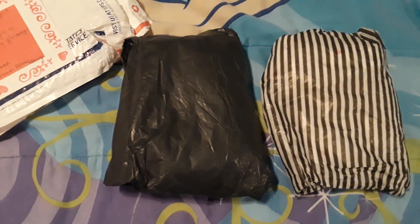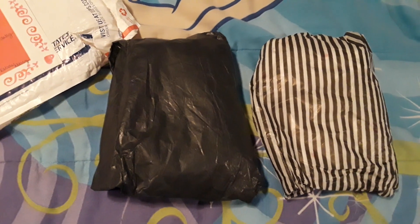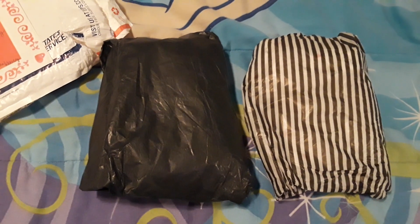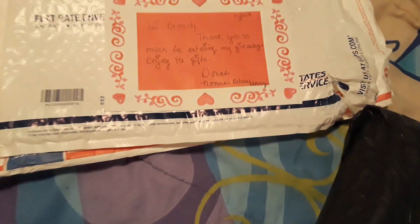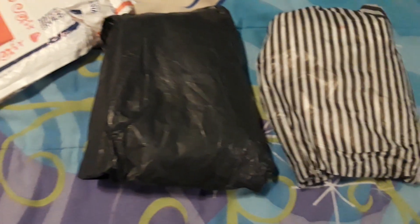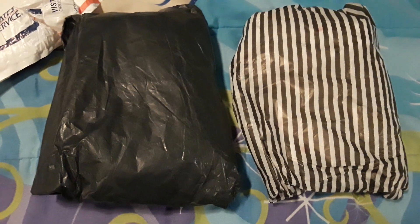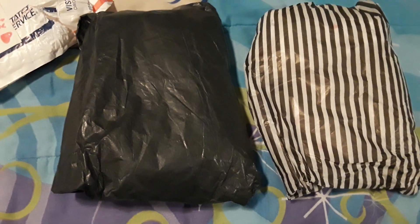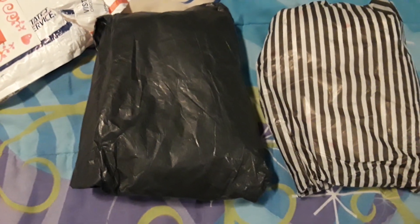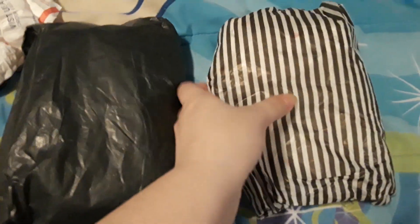Hi everyone, this is Brandy, welcome back to my channel. I have an unboxing video for you guys today. I have two special gifts that I received from Miss Donna at Nana's Reborn Nursery, and she wrapped them so cute. I love the little wrapping paper and I want to show you guys what I received.